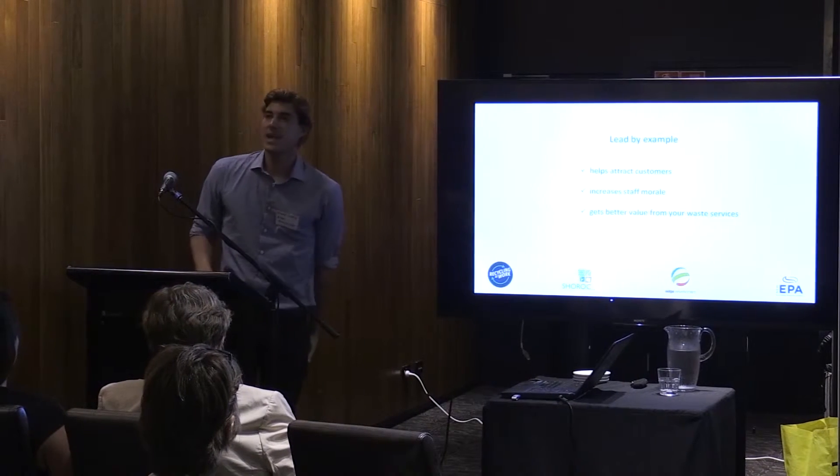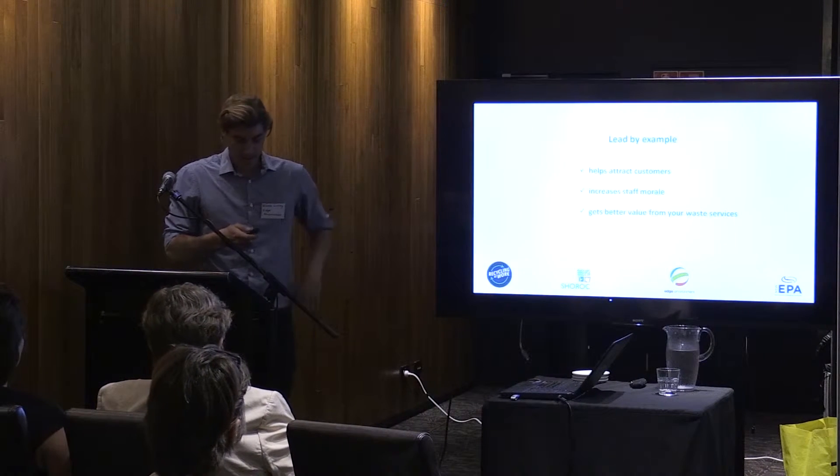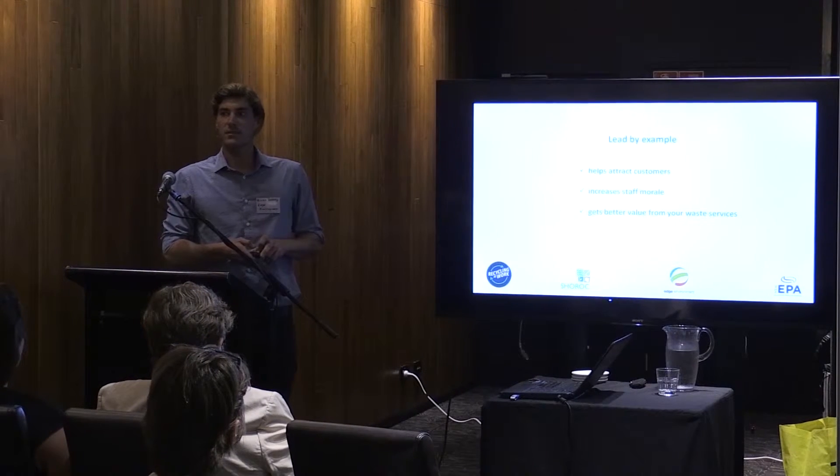Good evening everyone. I'm Blake from Edge Environment. I've got a few case studies for you. I'm going to fly through these because I know it's getting late.